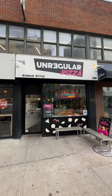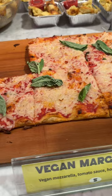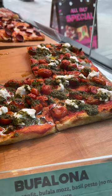For this New York Pizza Slice series, I went to Unregular Pizza. This place is pretty new and they're well known for serving Roman-style square pizza.